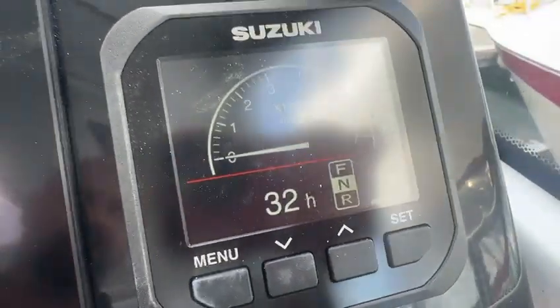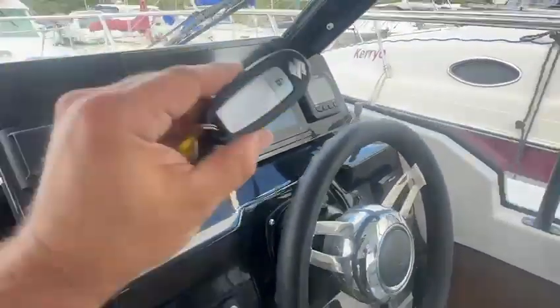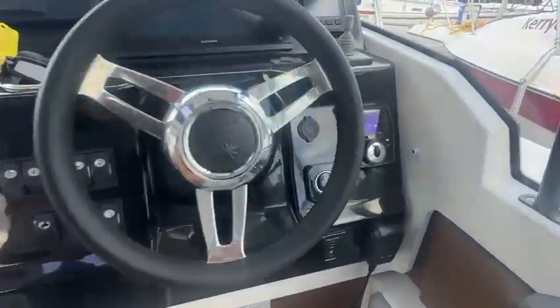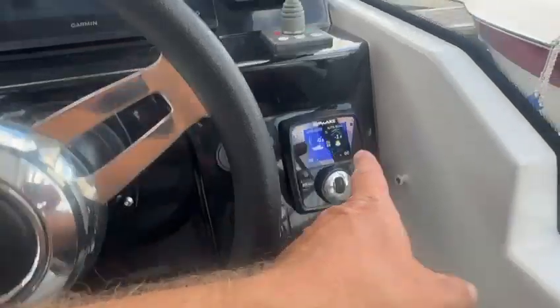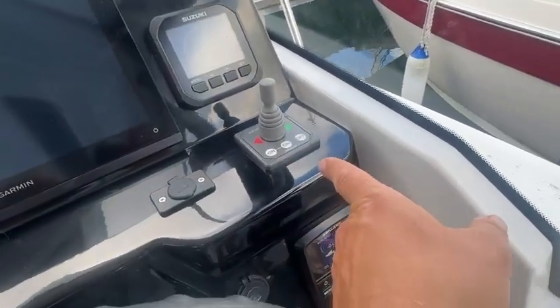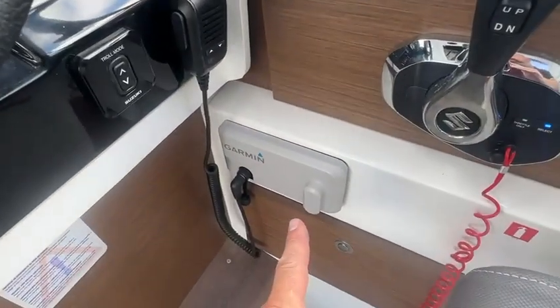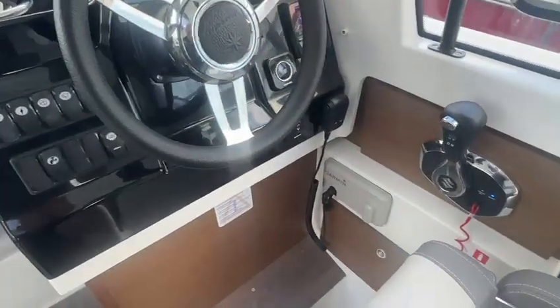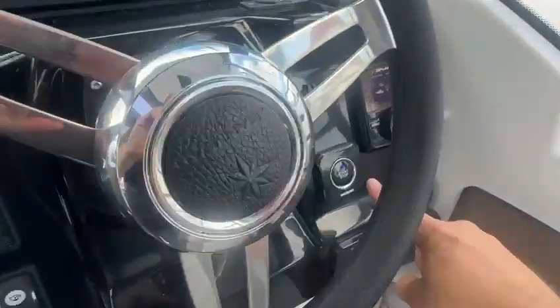As you can see, 32 hours use to date. She's also got the key fob and the push button start system from Suzuki. She's got the autopilot, bow thruster, Garmin VHF, and the drive-by-wire controls. Nice and easy to start — we just push the button here.